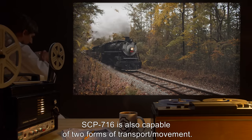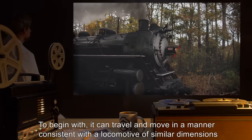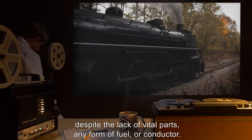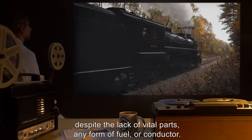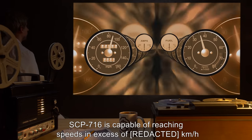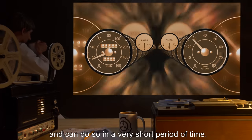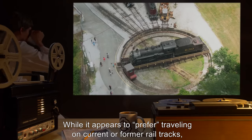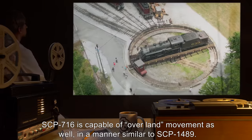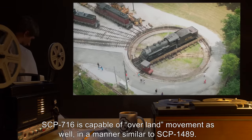SCP-716 is also capable of two forms of transport and movement. To begin with, it can travel and move in a manner consistent with a locomotive of similar dimensions, despite the lack of vital parts, any form of fuel, or conductor. SCP-716 is capable of reaching speeds in excess of 8 kilometers per hour in a very short period of time. While it appears to prefer traveling on current or former rail tracks, SCP-716 is capable of overland movement as well, in a manner similar to SCP-1489.